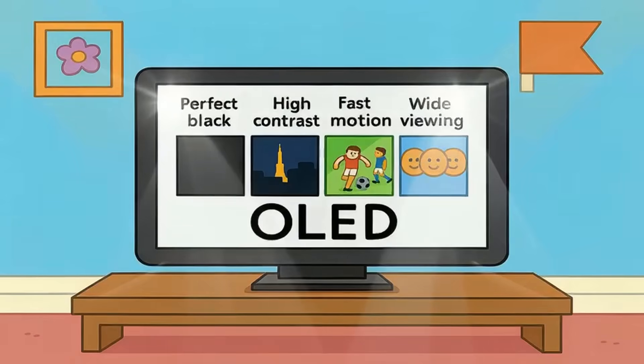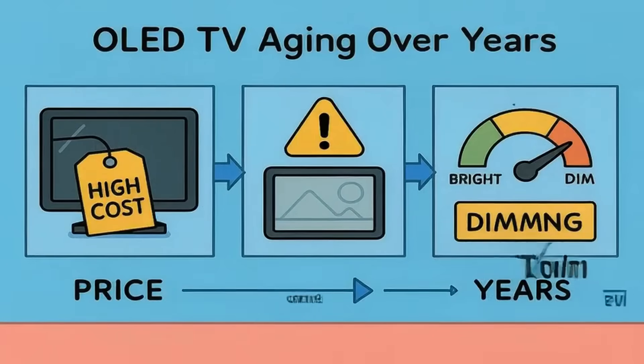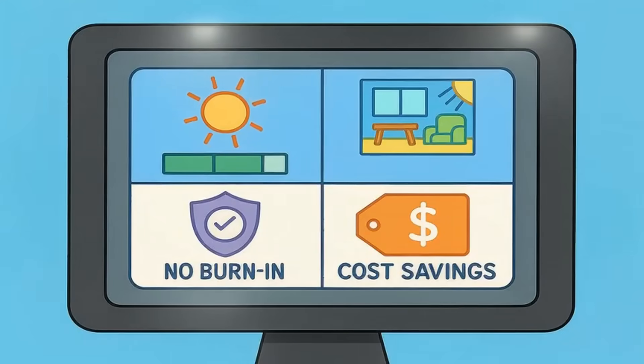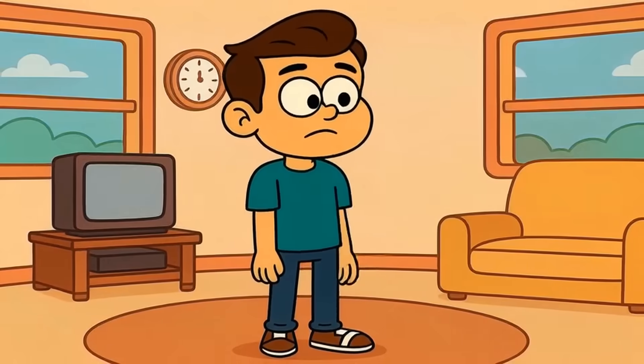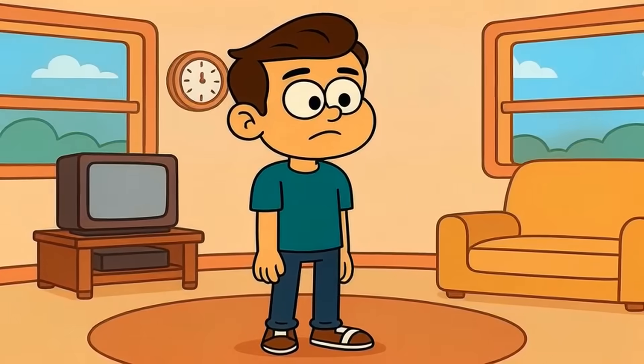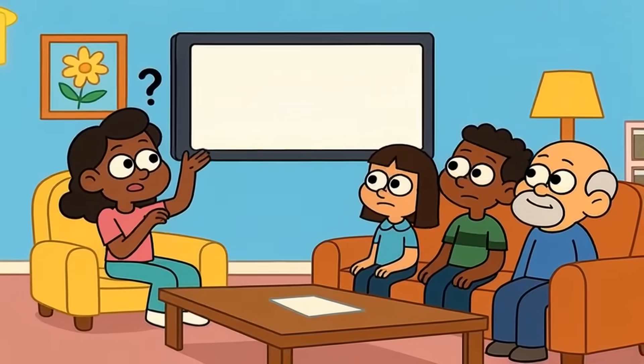Here's your decision framework. OLED delivers perfect blacks, infinite contrast, better motion, and wider viewing angles. It costs more in large sizes, risks burn-in with static content, and dims slightly over years. QLED delivers higher brightness, better daytime performance, zero burn-in risk, and lower cost per inch. It can't match OLED's black levels, has narrower viewing angles, and shows slight motion blur. Both excel at gaming now with the right features enabled. Think about your actual room — where are the windows, when do you watch TV, do you leave the same content on for hours? These questions matter more than specs on a box.